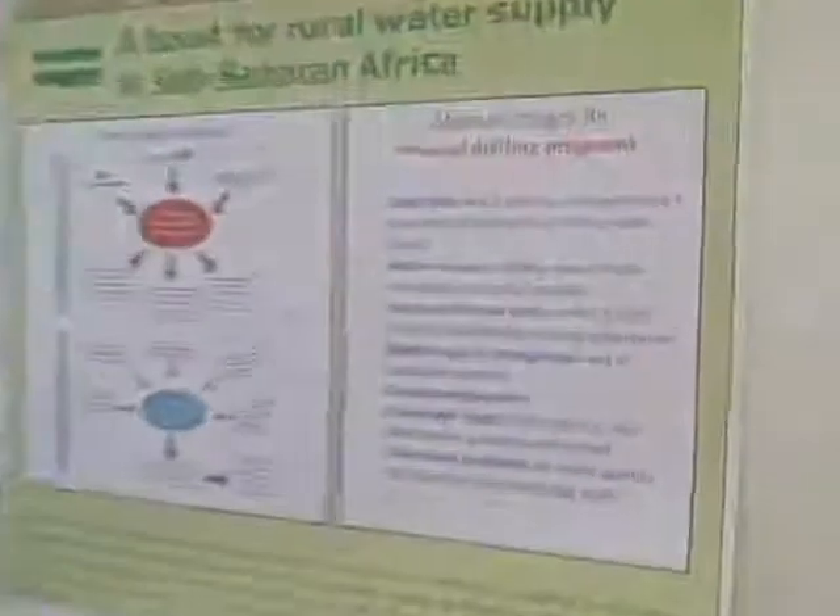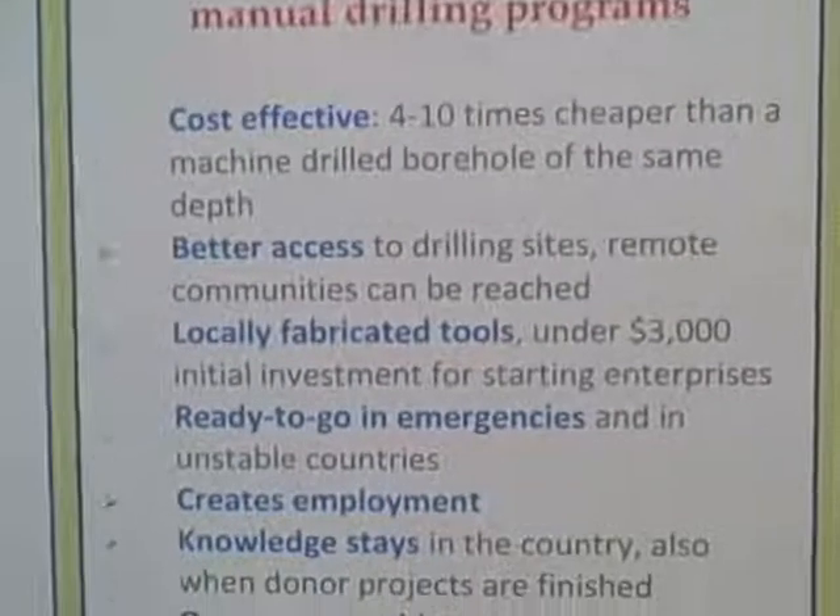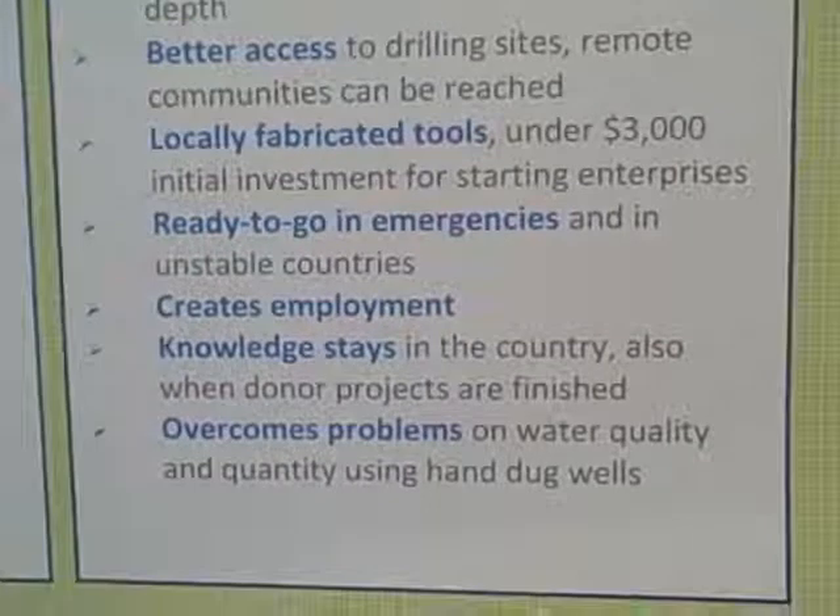Can you tell me a little bit more about the advantages of manual drilling? Manual drilling can reach much more remote locations. The tools are much lighter and can be made locally for under three thousand dollars. They're ready to go in emergencies — you can mobilize teams very quickly. It creates jobs. One of the big problems in many developing countries is young people with no skills and no profession. This gives them a job opportunity. The knowledge stays in the country, especially if you train local enterprises to do it. Skills gained in manual drilling can apply to other sectors as well.